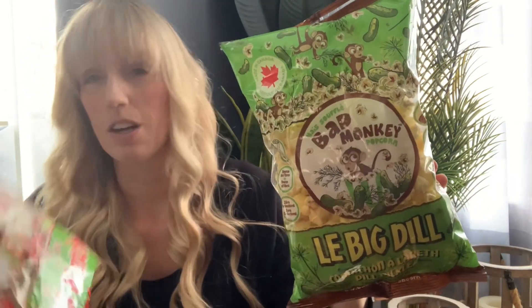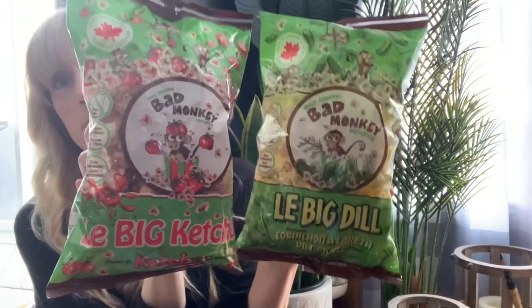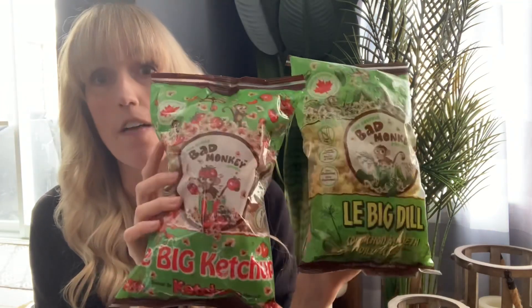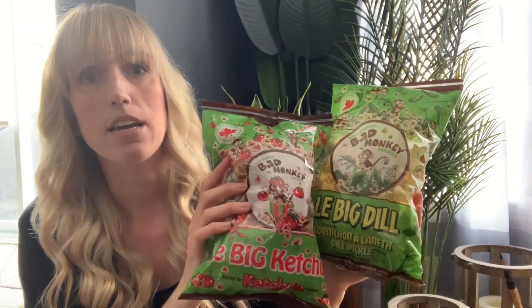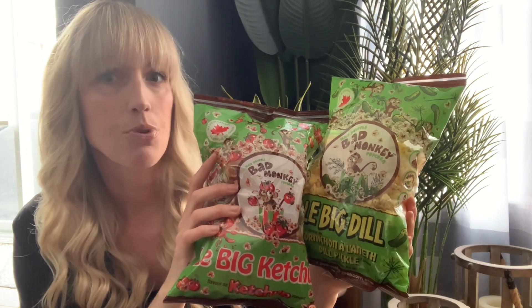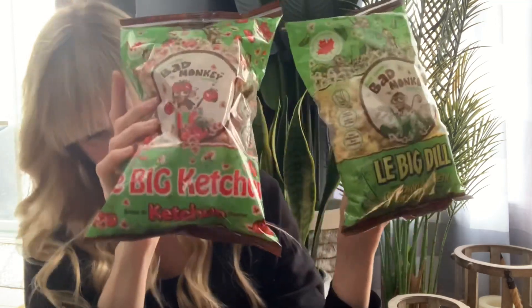All right, so let's begin with the haul. I have bought these before — they are made in Canada. The Bad Monkey Popcorn. I bought two bags: Le Big Dill and Le Big Ketchup. These are each 80 grams and $1.25 each. These two are my absolute favorite — very tasty with a lot of flavor. If you see these, go grab them because they are absolutely delicious.